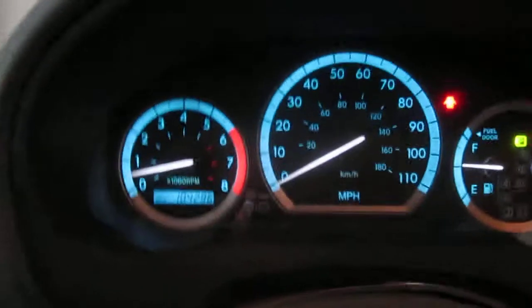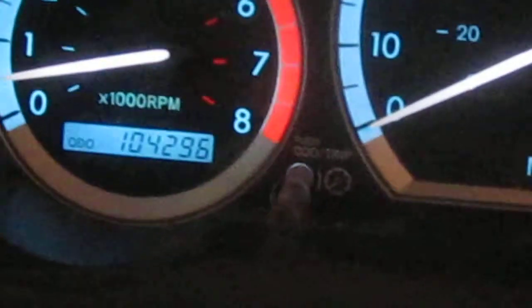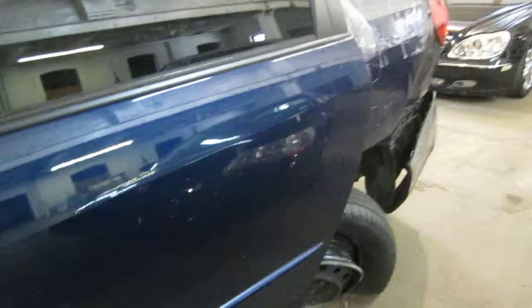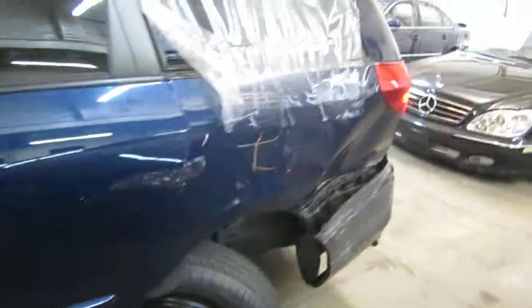As mentioned before, the vehicle does currently have 104,000 miles as you can see here. This vehicle was purchased locally through one of our auctions due to it being involved in a rear collision.